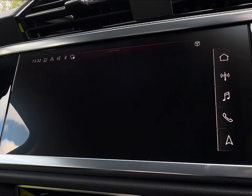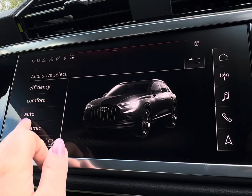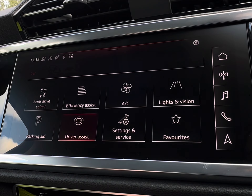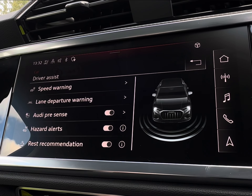For enhanced performance, you have access to Audi Drive Select, which comes complete with comfort, efficiency, and off-road modes. You also have further assistance with your driving assist, including lane departure warning, reducing the chance of any minor collisions.